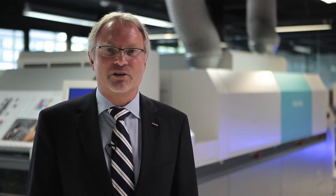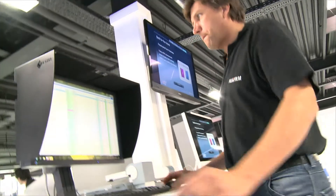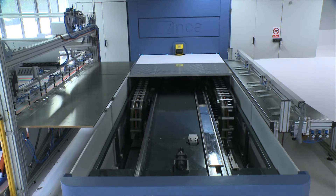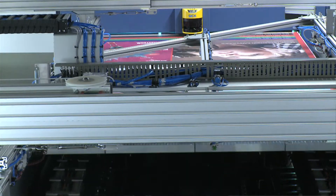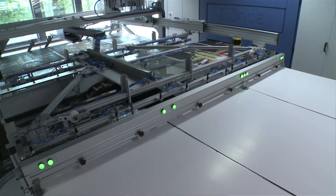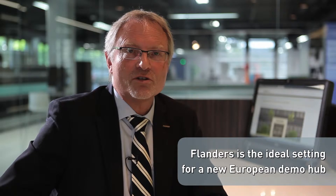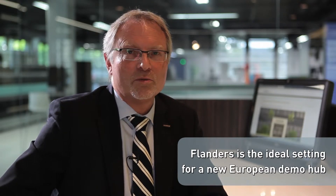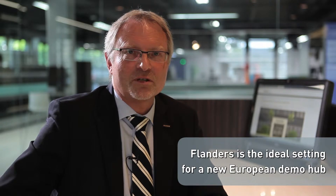You could say that new jobs are being printed here. Compared to many other locations, Flanders is the ultimate setting for a brand-new European demo hub like this one. Not only is this region centrally located, it also serves as the gateway to Europe — both crucial aspects in logistics.